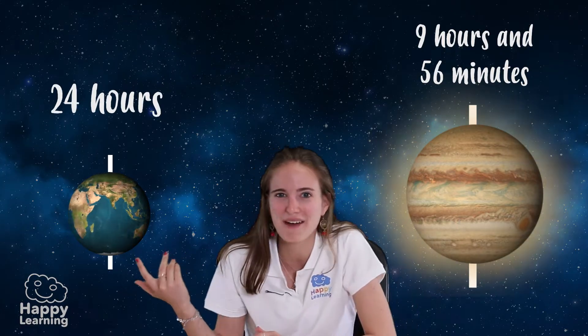Do you know how long a day lasts? That means how long it takes to turn around its own axis. Well, it takes 9 hours and 56 minutes. That's nothing compared to the 24 hours we have on Earth.